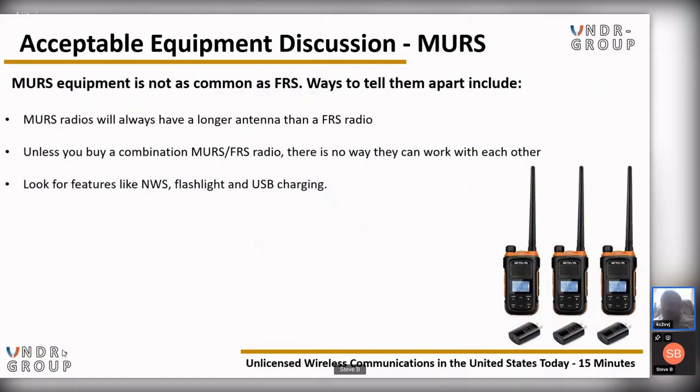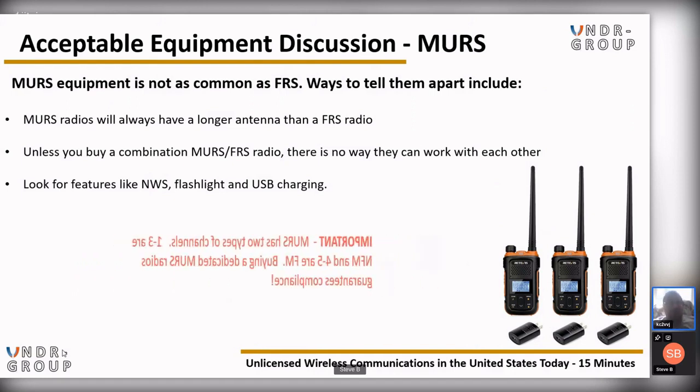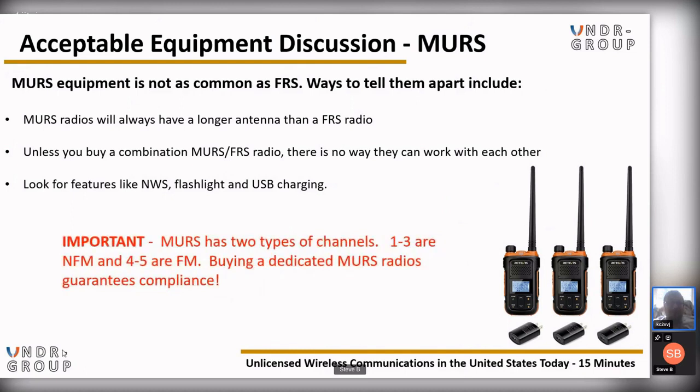MURS equipment is not as common as FRS. MURS radios will always have a longer antenna than FRS radios. Unless you buy a combination MURS-FRS radio, there is no way they can work with each other. Look for features like NWS, flashlight, and USB charging. MURS has two types of channels: channels 1 through 3 are narrow FM, and channels 4 through 5 are FM. Buying a dedicated MURS radio guarantees compliance — very important.